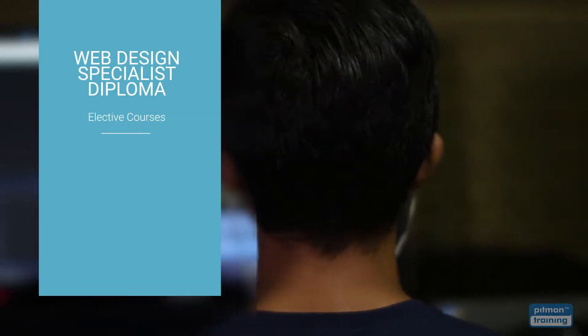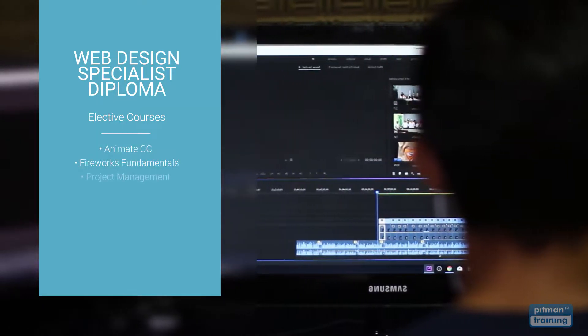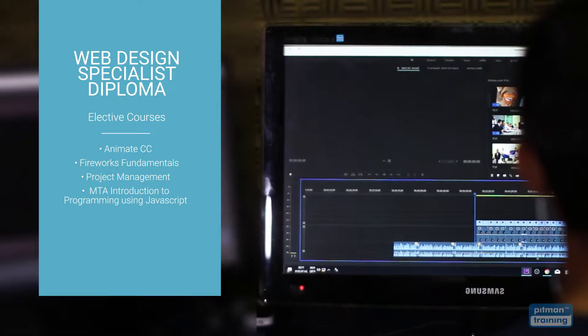Elective courses are also included and you have the option to select two courses most relevant to your career and training objectives, including Animate CC, Fireworks Fundamentals, Project Management, MTA Introduction to Programming using JavaScript, and more.